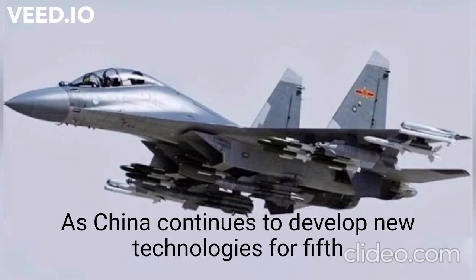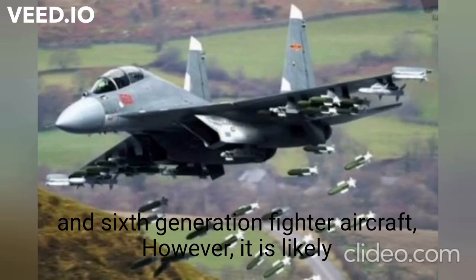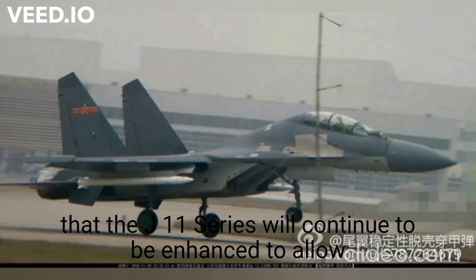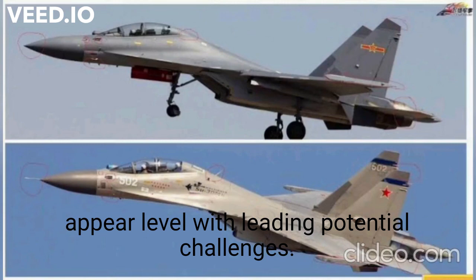As China continues to develop new technologies for fifth and sixth generation fighter aircraft, it is likely that the J-11 series will continue to be enhanced to allow them to compete on either favorable terms or at worst at a peer level with leading potential challengers.